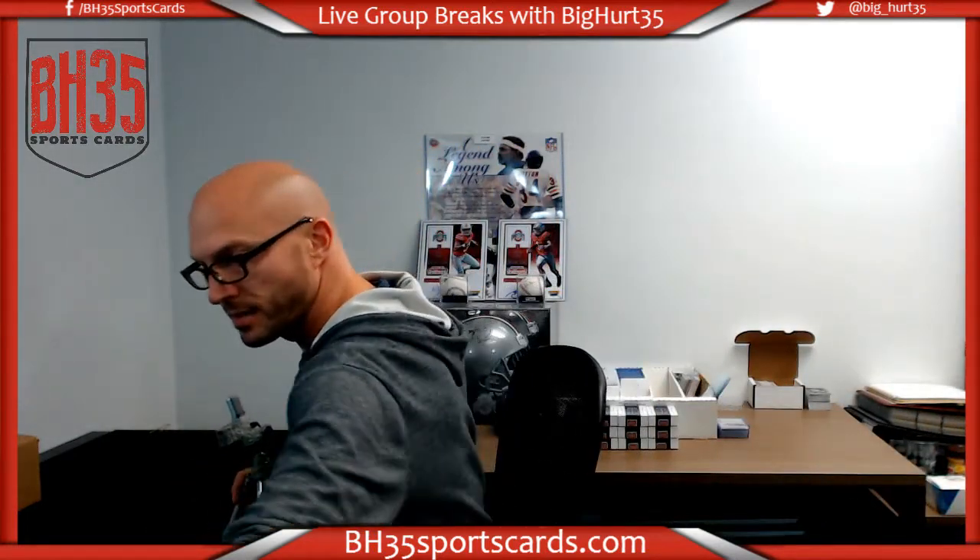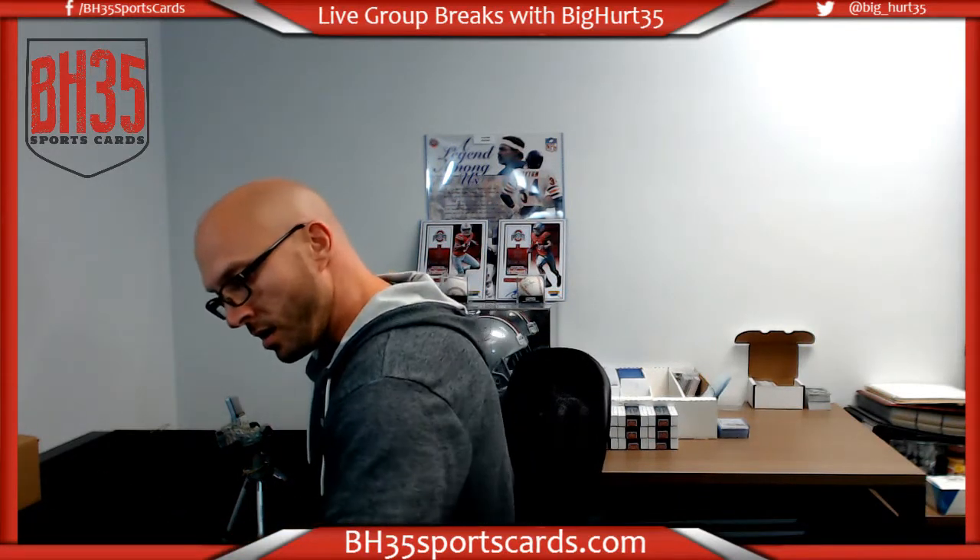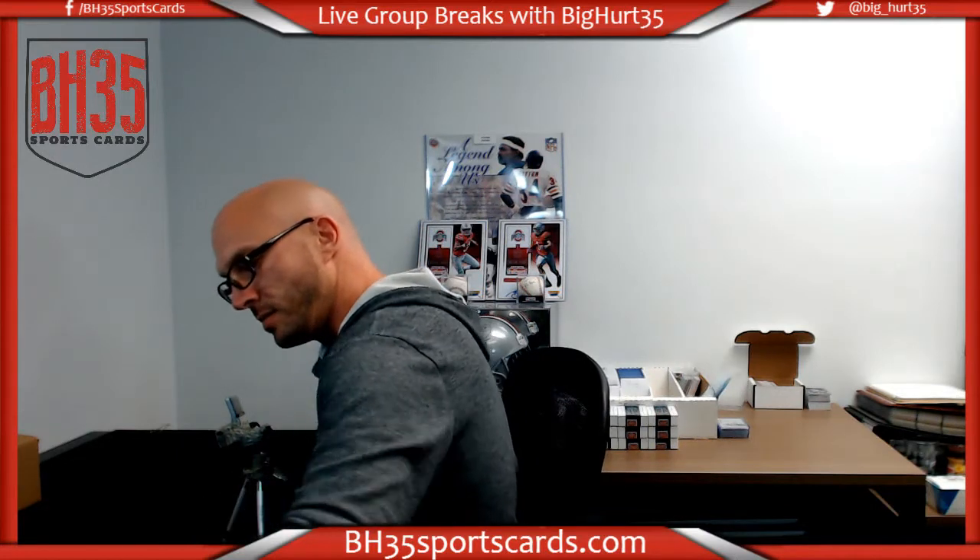All right, here we go. N.T. full case. Random teams number one. 2016 National Treasures Football case break. Random teams number one.